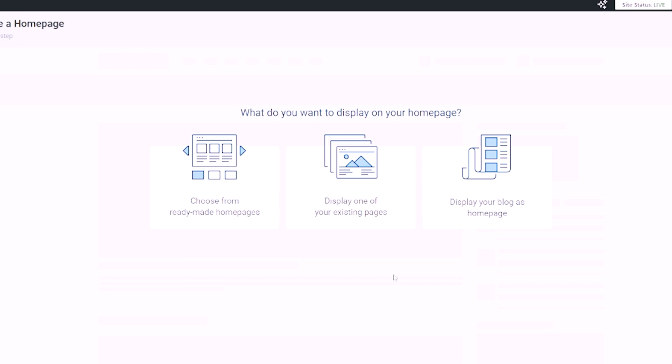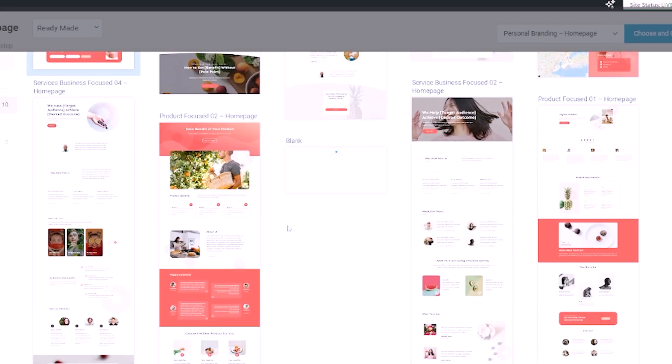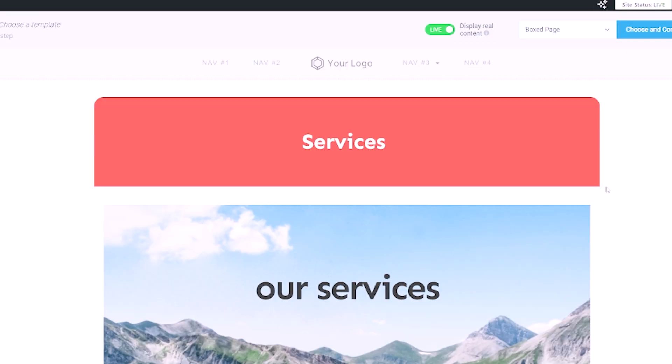Now, you might be wondering: is a website builder the same as a CMS? It's not. They do seem similar, but a website builder — something like WordPress.com — is different from WordPress.org. There is a difference between WordPress.com and WordPress.org, and we are always recommending WordPress.org. A website builder like WordPress.com has your hosting bundled in — everything's together — but you'll generally find it costs more money and is a lot more limited than a CMS like WordPress.org.